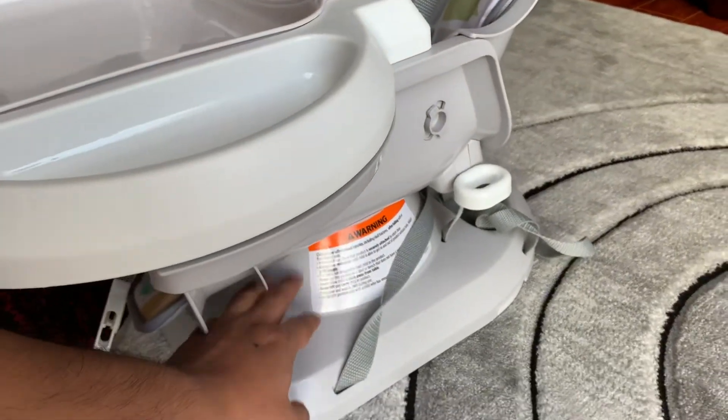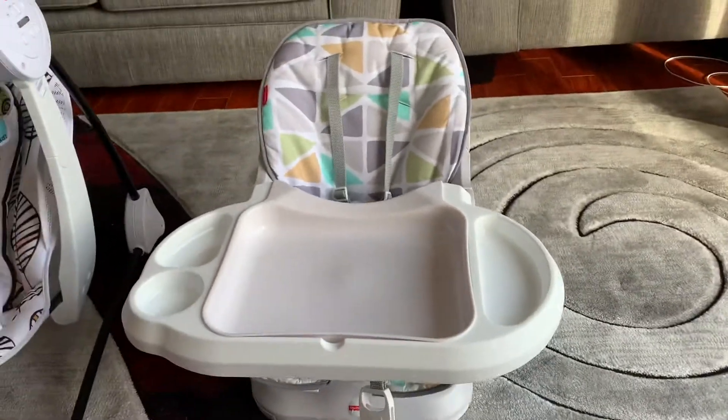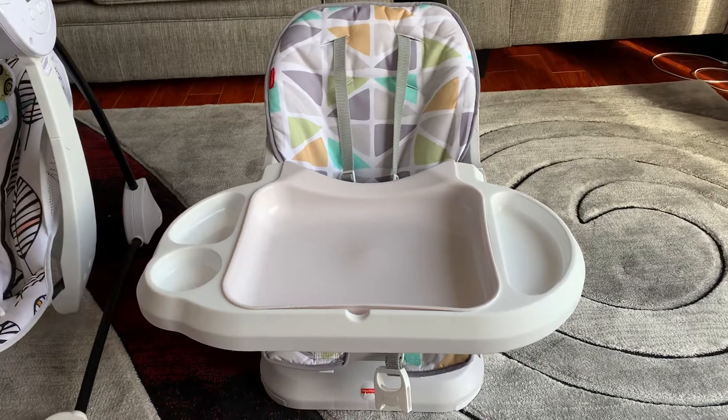You can also increase the height of the chair a little bit. You can even put the chair at the dining table so your baby can have food along with you.